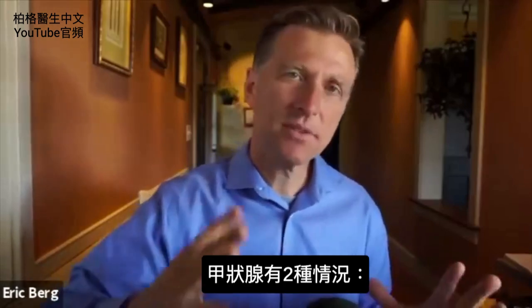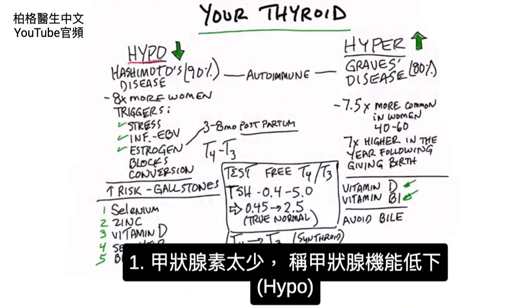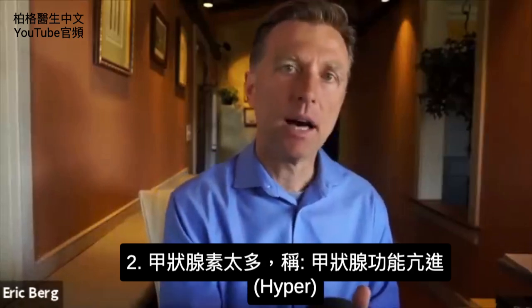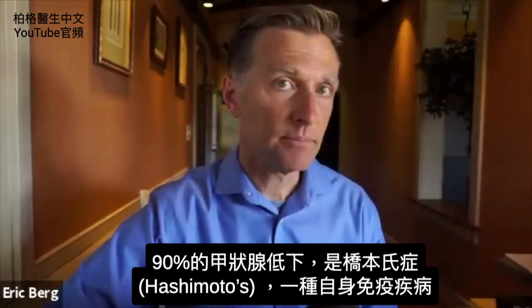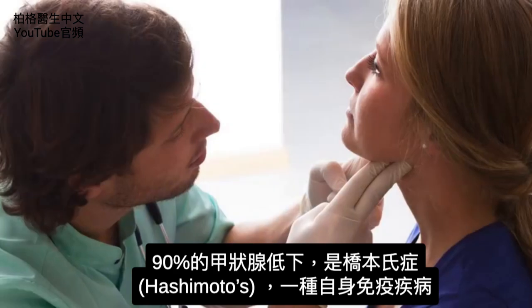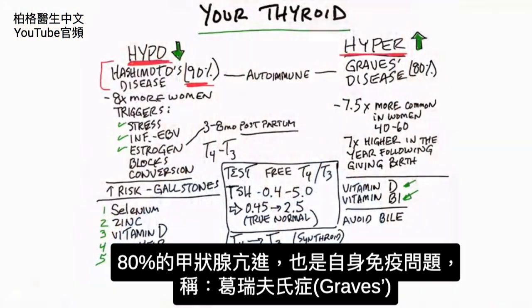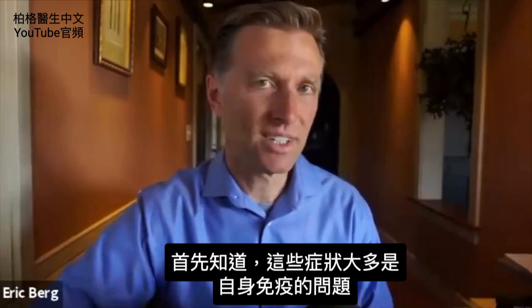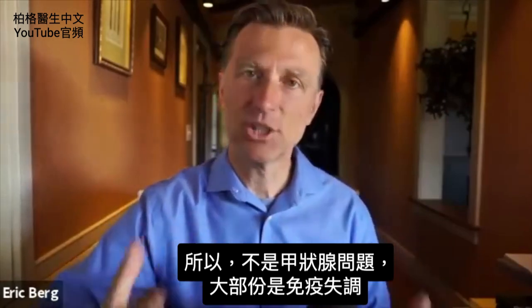So we have two different situations with the thyroid. We have not enough hormones — that's called hypothyroidism — and a condition where we have too many hormones, called hyperthyroidism. Now with hypo, 90% of the time it's going to be Hashimoto's, which is an autoimmune issue. With a hyperthyroid issue, 80% of the time it's going to be an autoimmune condition called Graves' disease. Most of these conditions are autoimmune conditions, so they're really not thyroid issues as much as they are immune issues.